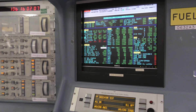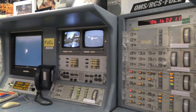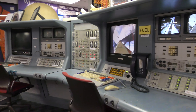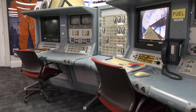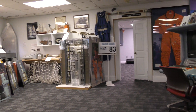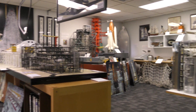Booster separation confirmed. Discovery's guidance is now converging as the shuttle's onboard computers fine-tune the flight. Two minutes, 25 seconds into the flight, Discovery traveling 3,189 miles an hour. Altitude 37 miles, downrange from the Kennedy Space Center 53 miles.